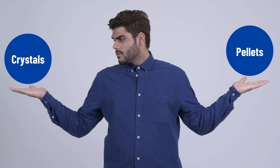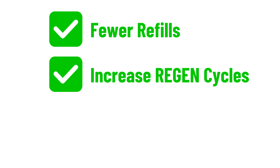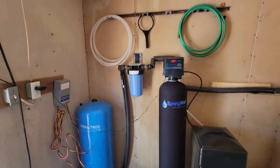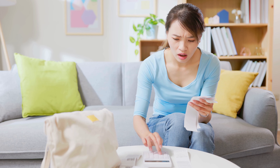Which is a better salt for your water softener — pellets or crystals? The short answer is pellets. They require fewer refills, increase regeneration cycles, work better for high water usage, and are ideal for all-in-one water softeners. But they are more expensive than crystals.